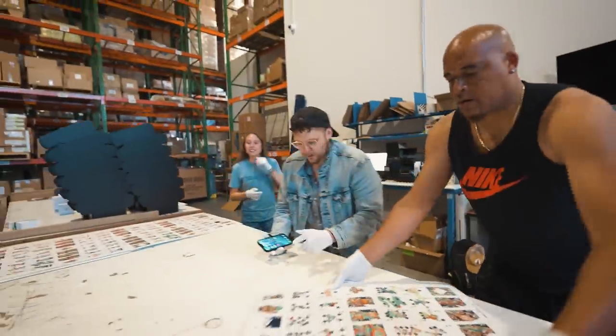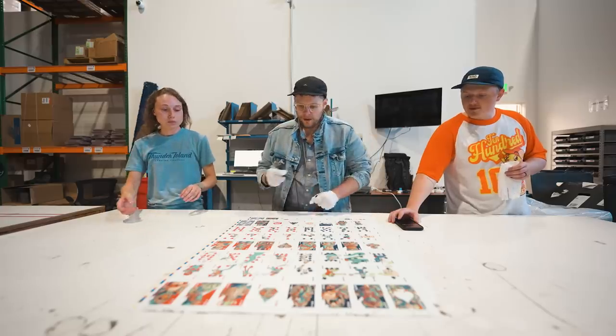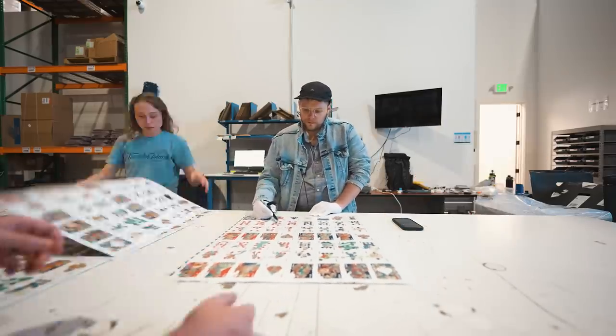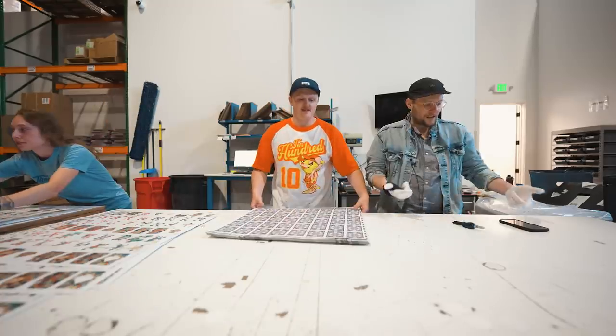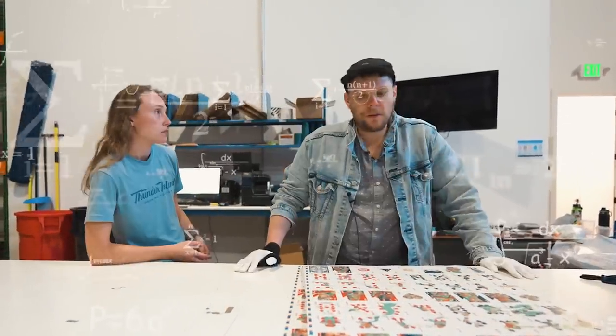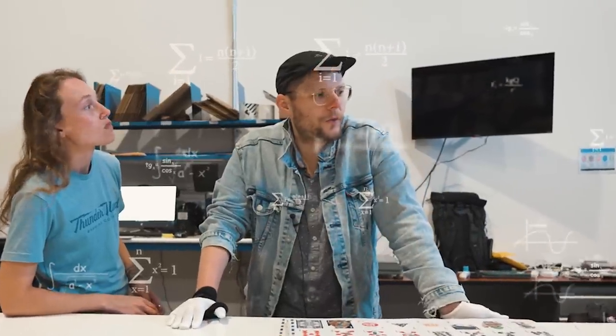We're going to time this one and count these. 25 signatures in 2 minutes and 50 seconds. Bust out the calculator — 6.72 seconds each, 535 an hour, 3,215 a day times 6 days is 19,285.